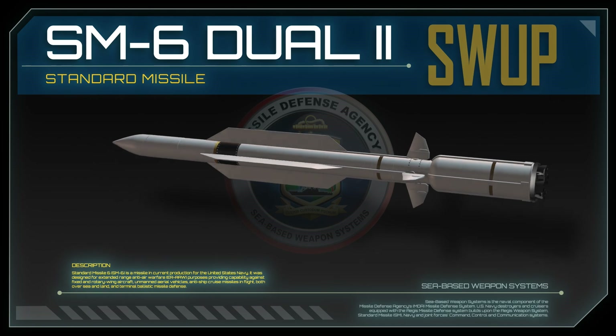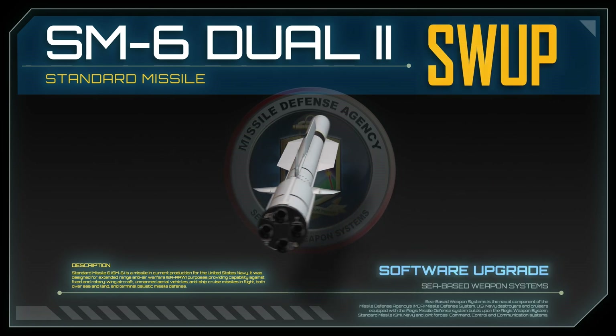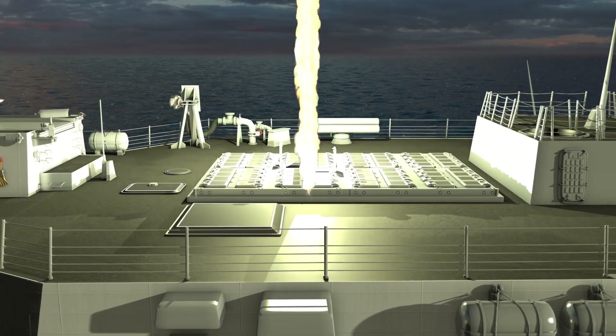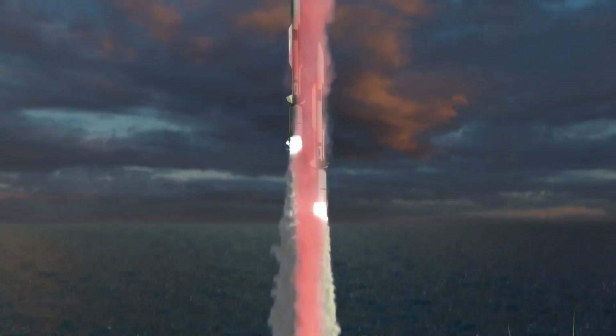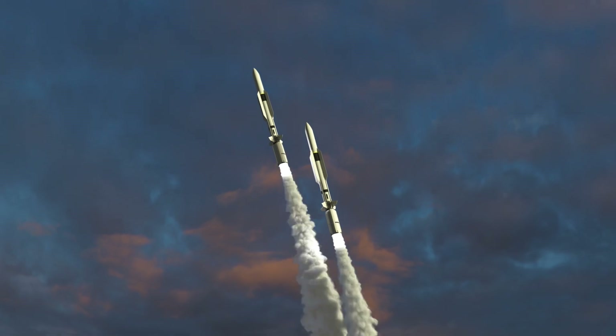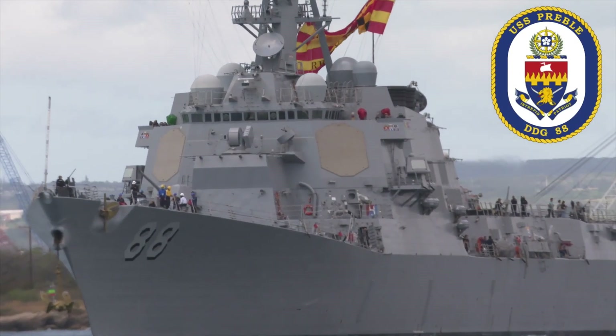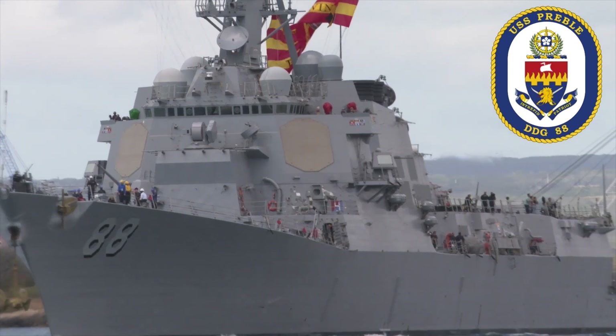Utilizing the Standard Missile 6, or SM-6, dual-2 with software upgrade and a single salvo of two missiles, FTM-32 demonstrated the successful last line of defense for the Navy's Arleigh Burke-class missile destroyer USS Preble, DDG-88.